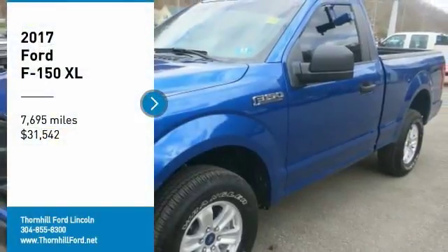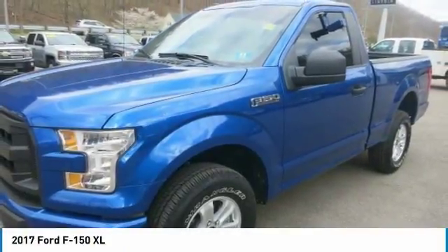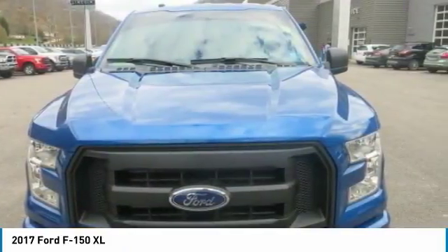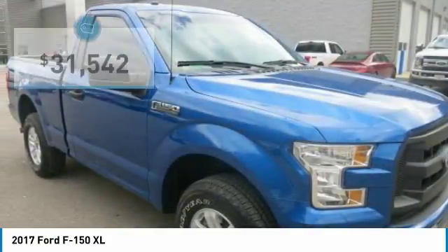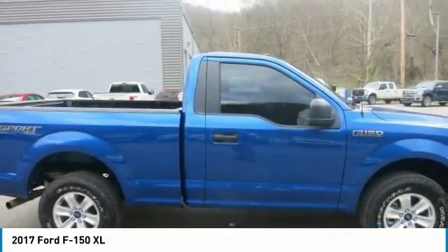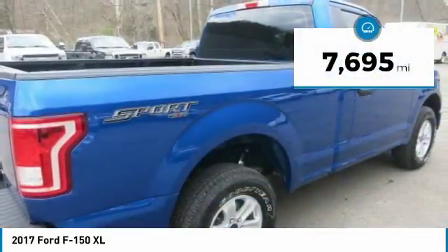Don't miss this 2017 Ford F-150. It's equipped with automatic transmission and features a lightning blue exterior. With 7,695 miles, you'll want to take this car home. Make a great choice today. Contact us and see this car first hand.